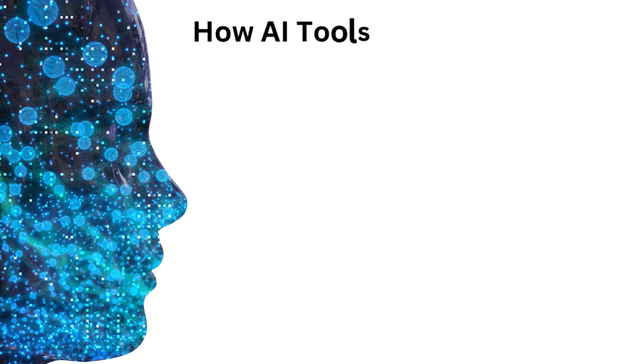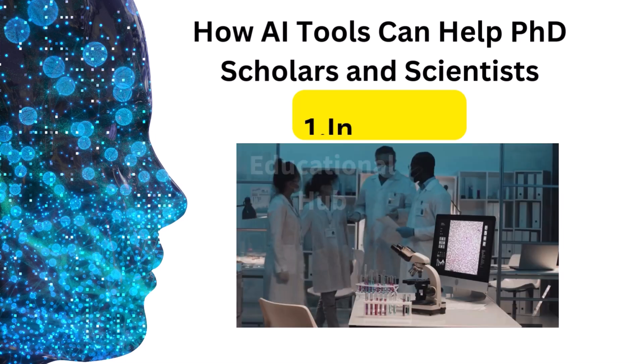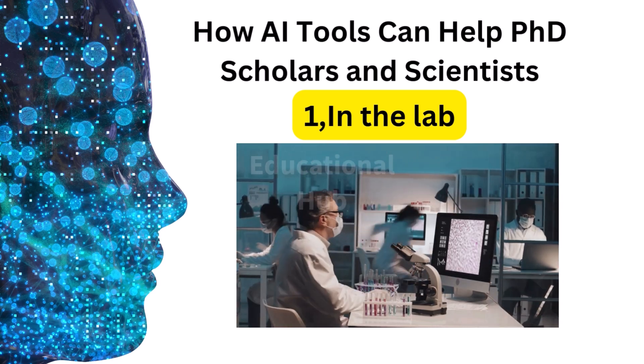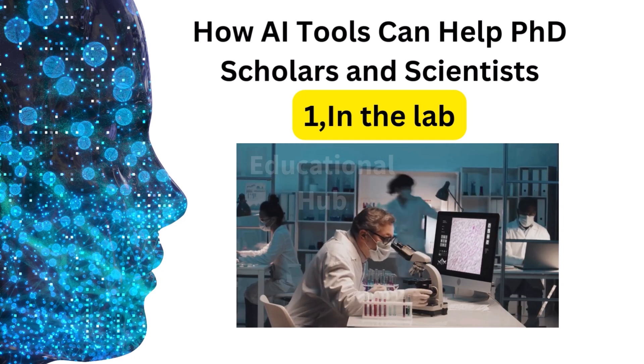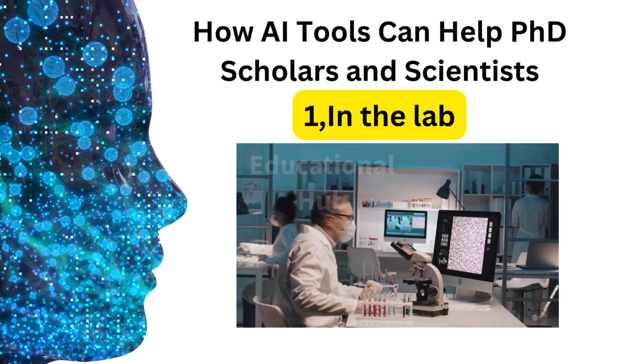AI tools can serve as an important asset for PhD researchers and scientists throughout their research journey. In the lab, AI tools can be used to automate tasks such as data collection and analysis. This can free up researchers to focus on more creative and strategic work.